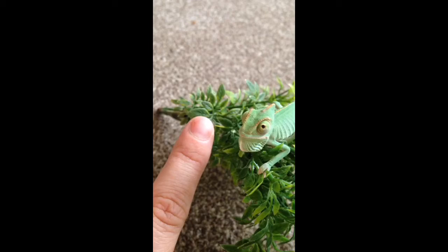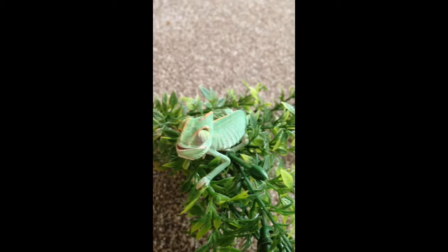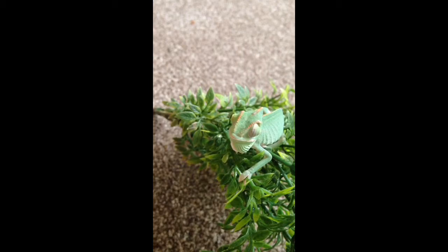The eyes that they have are good both for predators — for catching things and judging distance — and also for spotting prey, because obviously they can check behind them as well.